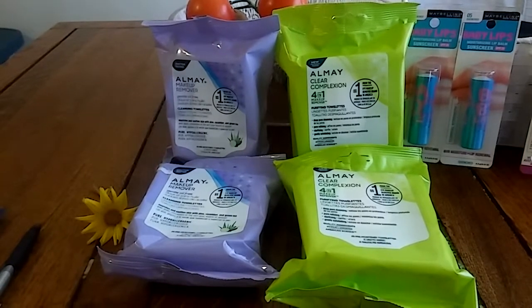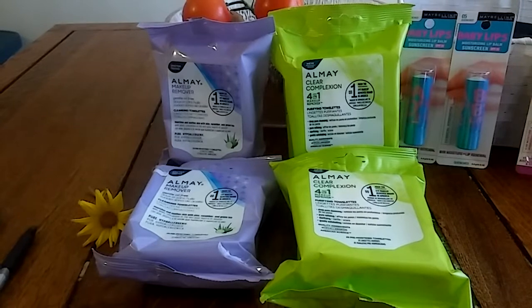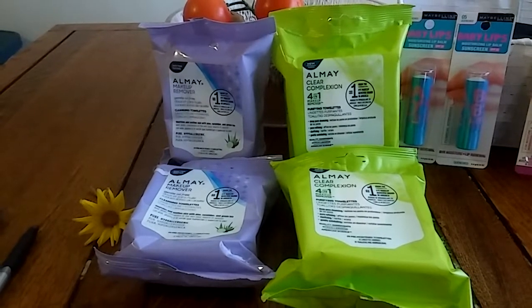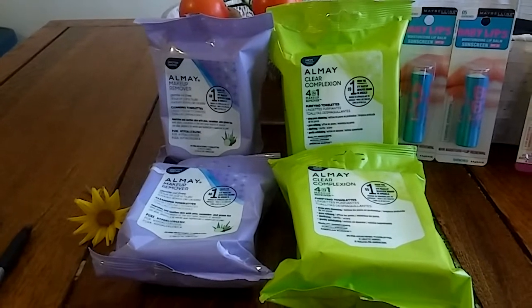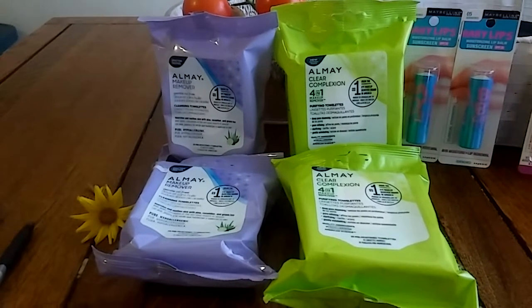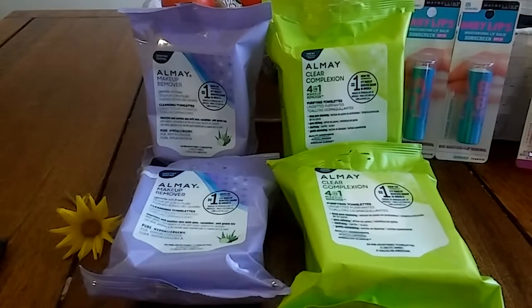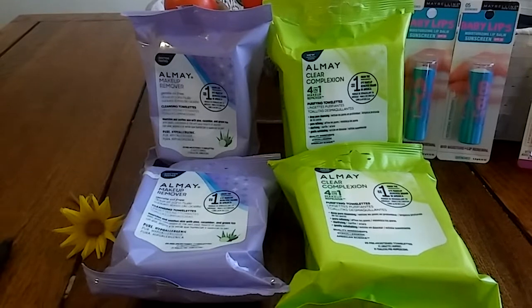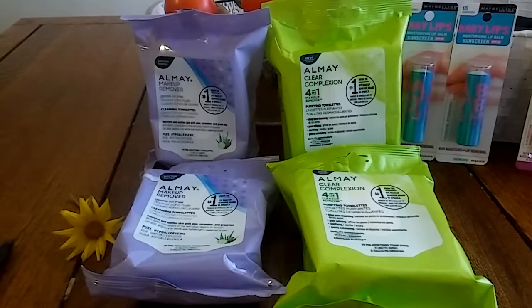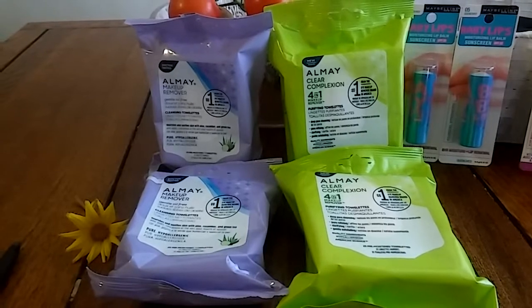The first deal is Almay. In the newspaper this week there were $4 off any Almay purchase, and Almay at CVS this week is buy one get one half off. There's no extra bucks back with this deal, but it is still really good. I got the makeup remover wipes — they are $6.79 each. With buy one get one half off, the second one is $3.39.